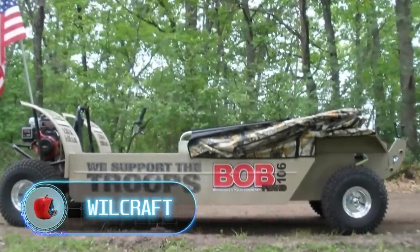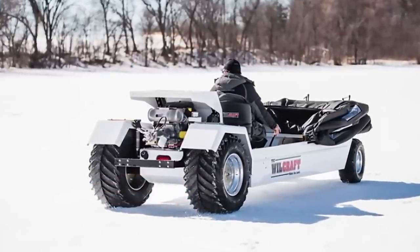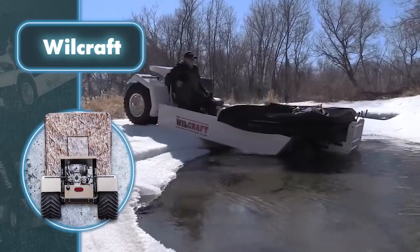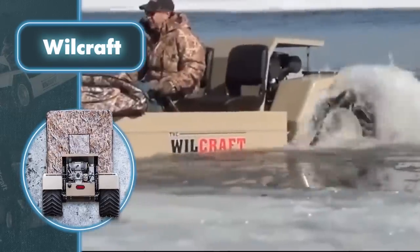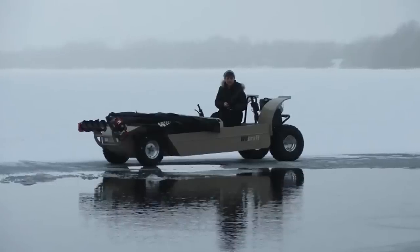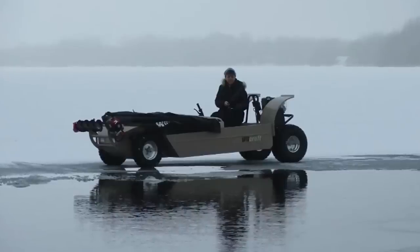Willcraft. What could be better than fishing? Probably only fishing with comfort. The following vehicle is a perfect solution for fishermen and hunters who are not going to give up their hobby even in the cold season. Willcraft is a blend of an ATV and a Mars rover that floats, keeps you warm, and reaches speeds of up to 19 miles an hour. Willcraft makes it easy to navigate on land and water. Retractable wheels make it easy to climb onto the ice.